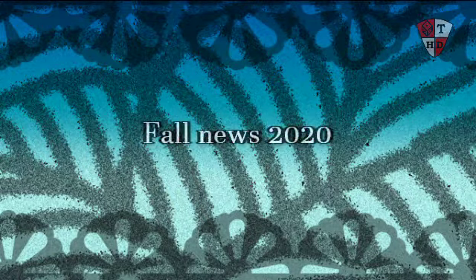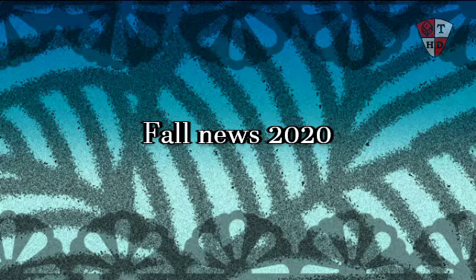Hey everybody, it's Ross here, and welcome to the Fall News Update.